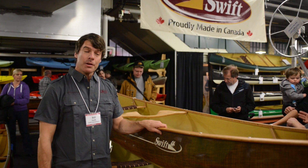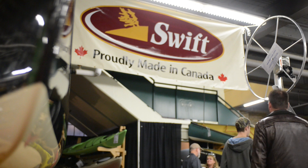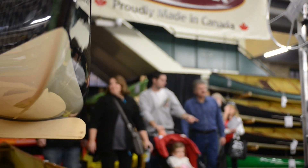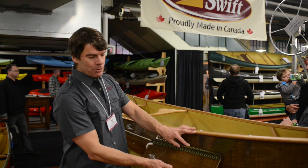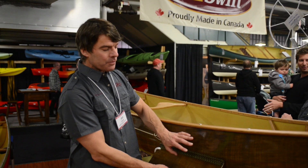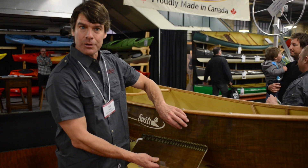Here is one of our most popular canoes, a Prospector 16 with a lovely cherry trim finish on it. What's unique about it is it has our Flax Fusion fabric, which is a naturally grown product that has very little bi-effects. This is last year's Flax, and if you look closely at this, the new Flax we're using comes from France. It has a nicer, tighter fit to it, so it's stronger and a little bit lighter.